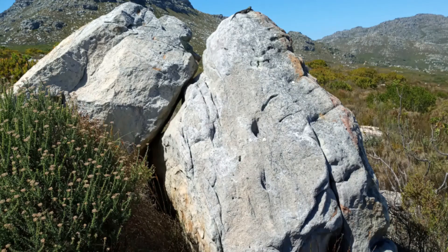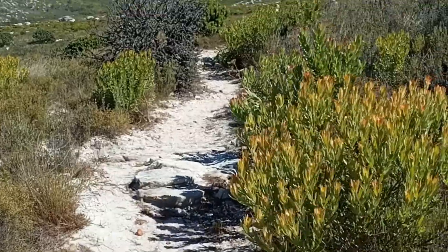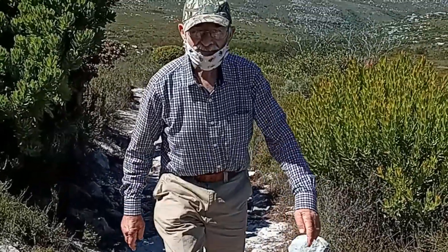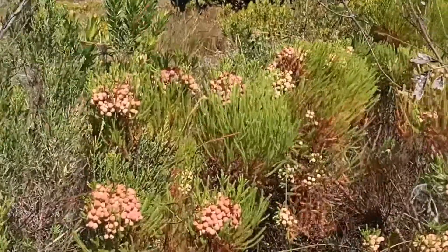Human Rights Day dawned bright and sunny and breezy — an ideal day to hike in the Silver Mine Nature Reserve. The fauna was scarce and tiny, but the flora was abundant.